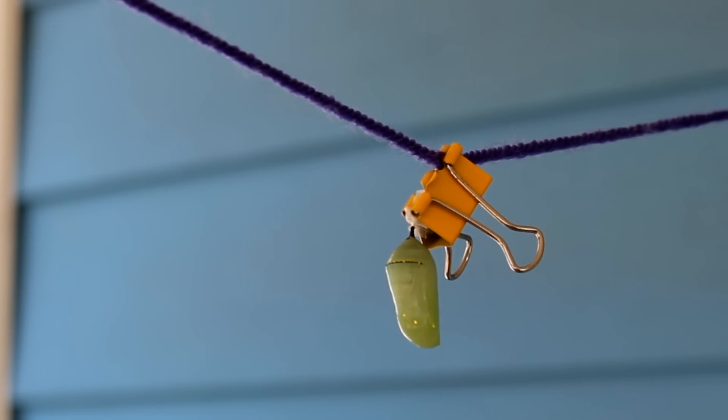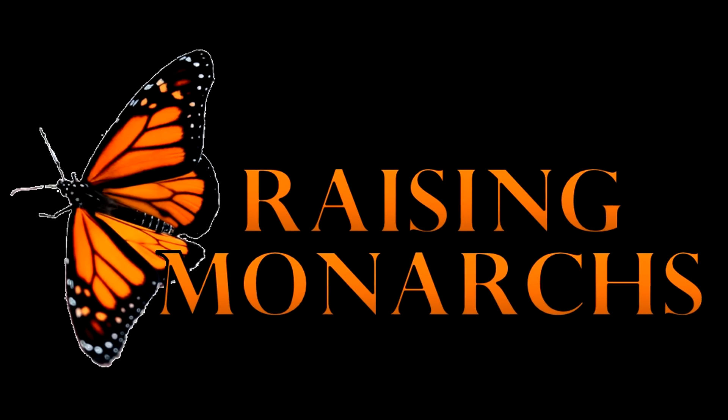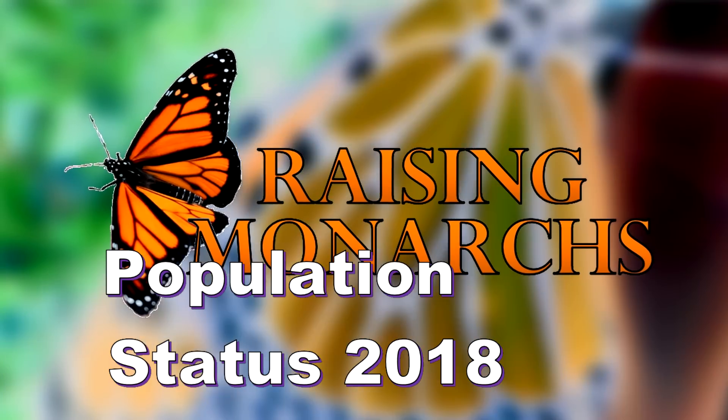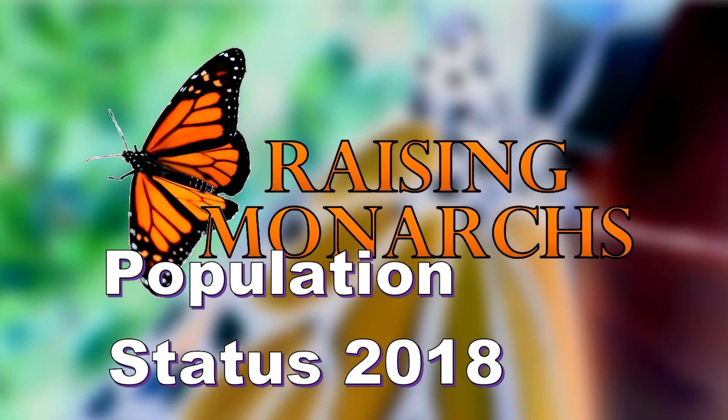First chrysalis of the year. Good afternoon. I'm Rich Lund, and it's currently July 12th, and monarch season for me is in full swing.